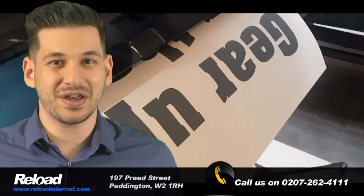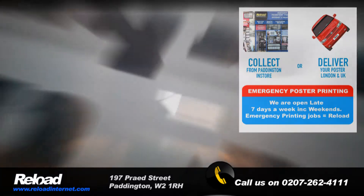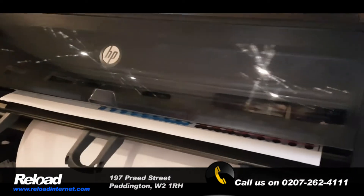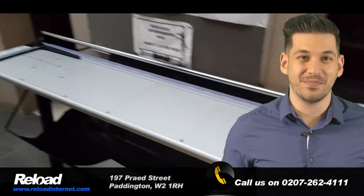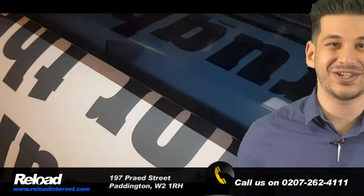We even print custom-sized posters. Just send us your requirement now. Visit us online at ReloadInternet.com or email us now at venue@ReloadInternet.com.